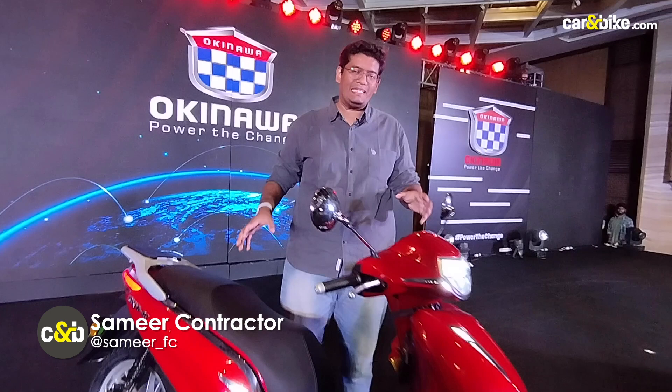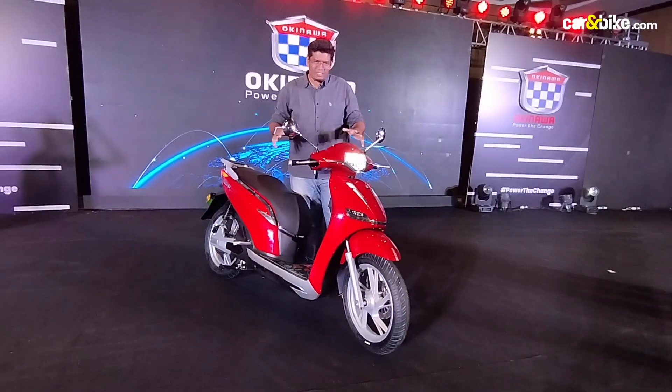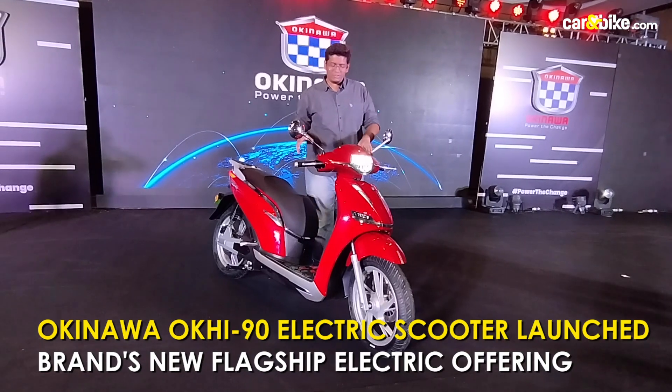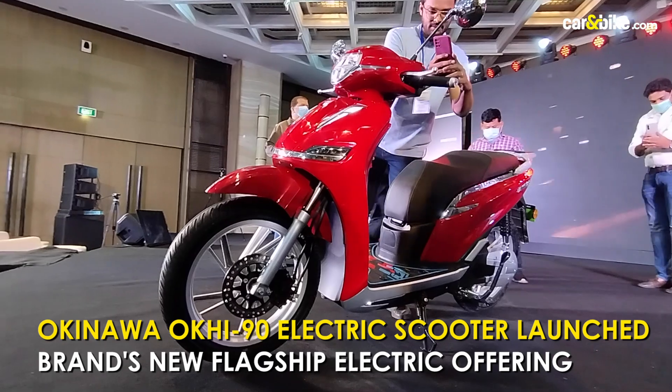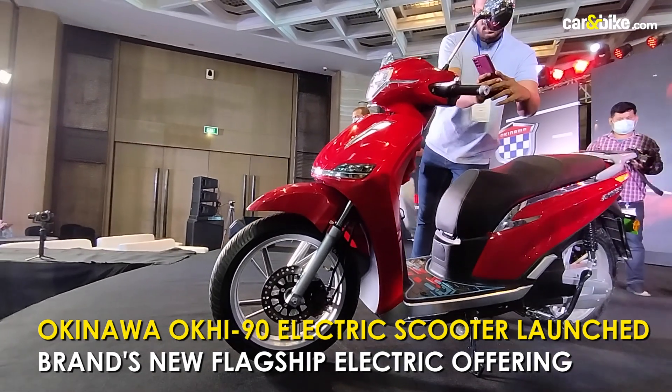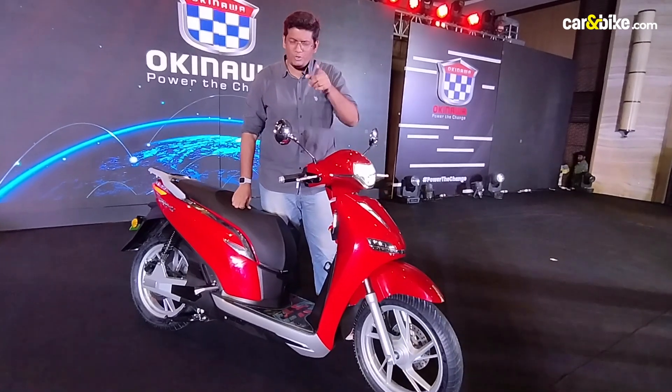Hello and welcome to Karan Bike. This is the Okinawa Okie 90, the newest premium flagship scooter from Okinawa. If you are noticing something different, that is because they say this is a mix between a scooter and a motorcycle. As their new premium offering, there's plenty to talk about, so let's quickly dive into what the Okie 90 has to offer.